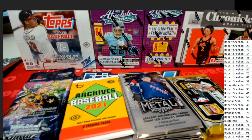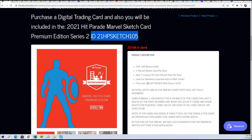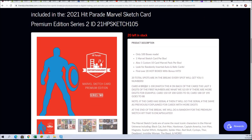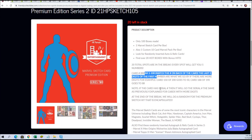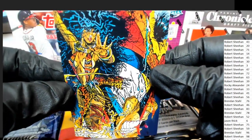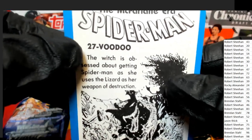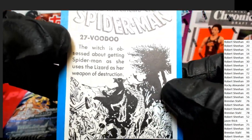We're doing the sketch card box break. You can see the rules here — we give cards out depending on the number, whether it's a serial number or a card number on the back. Here's the card. I had some trouble awarding this card because I didn't know if this number was a serial number or maybe referencing a certain comic book.